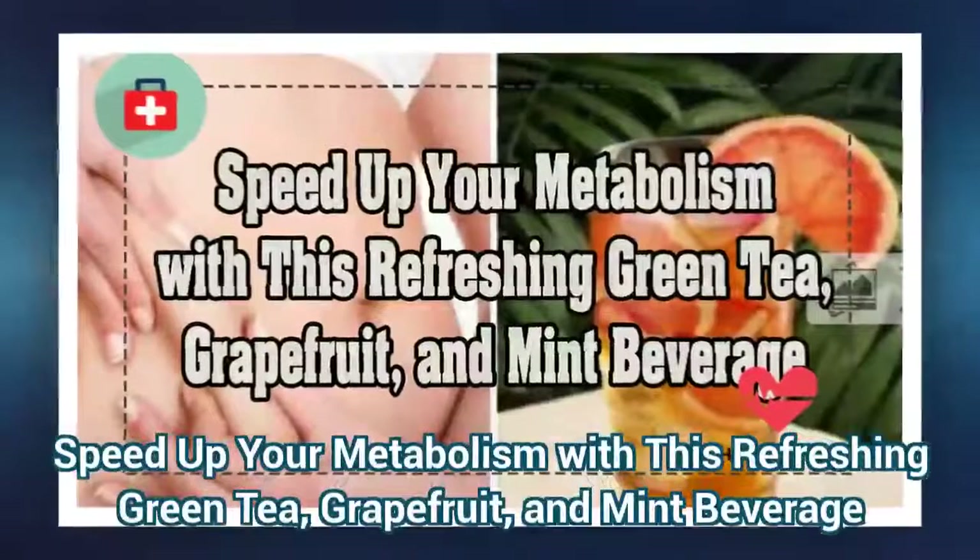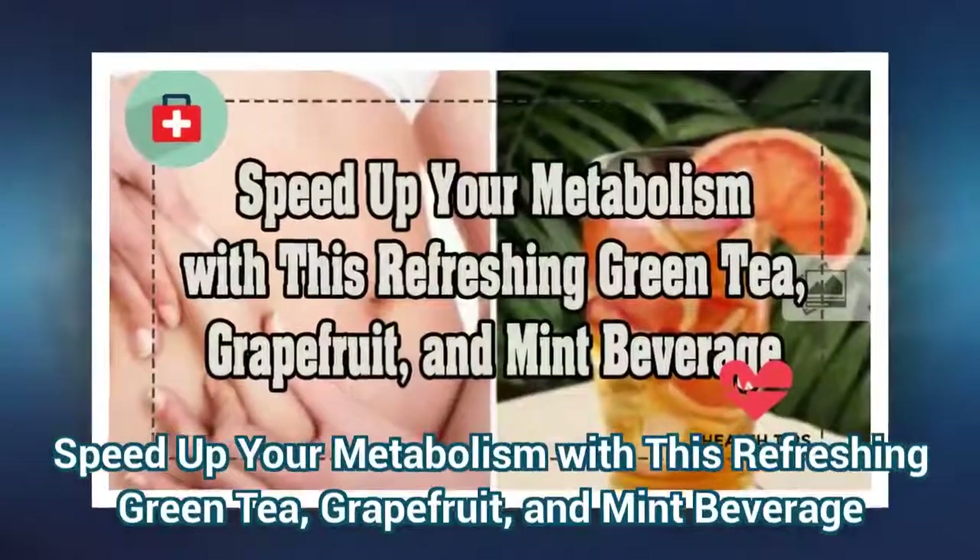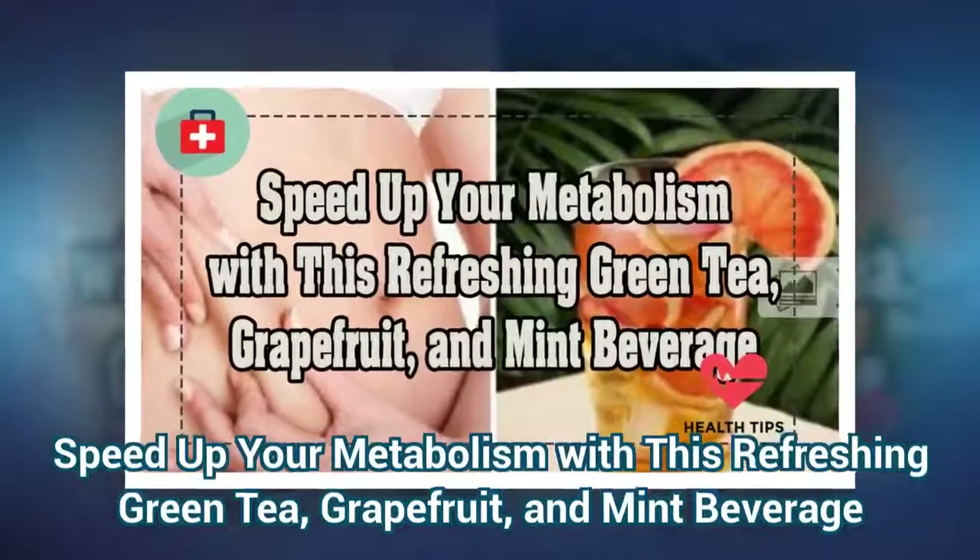Speed up your metabolism with this refreshing green tea, grapefruit, and mint beverage.